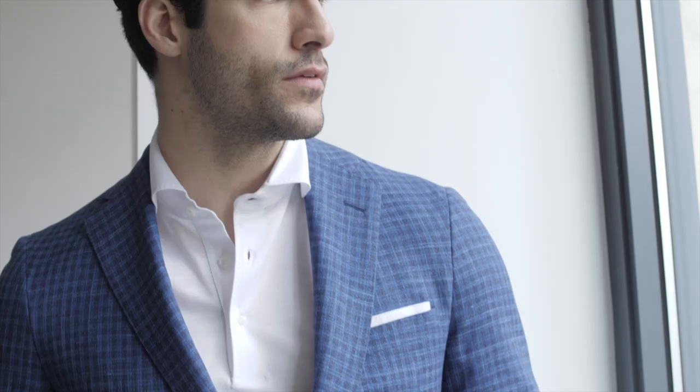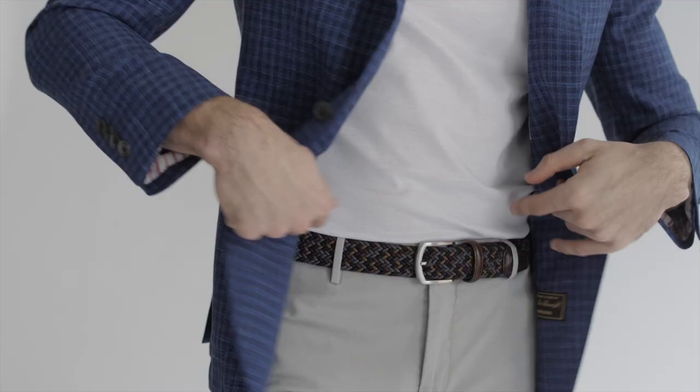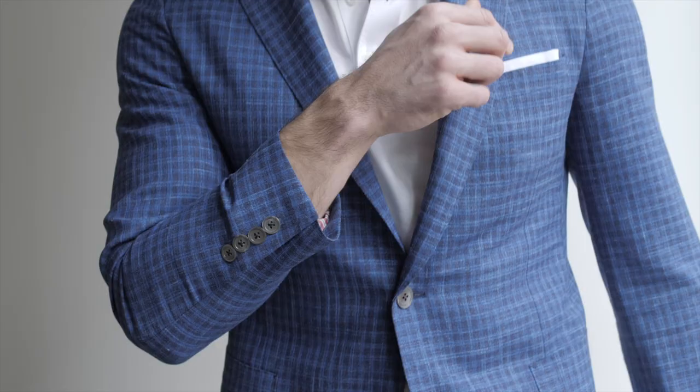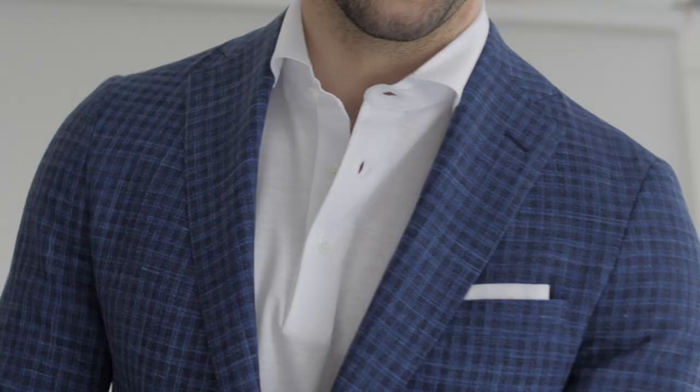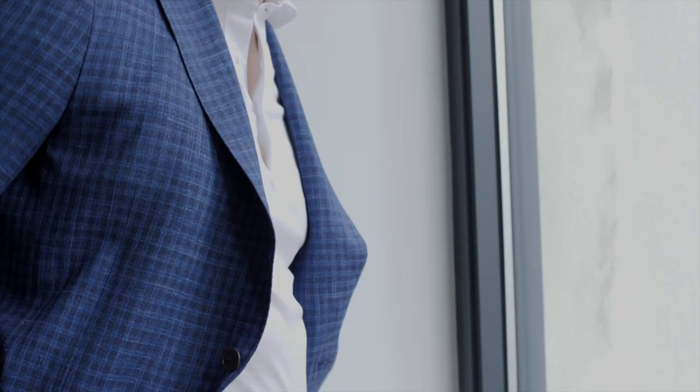Here we have our second look. We take the same jacket, change gears a little bit, tone it down just a touch. Open collar shirt, a lighter colored cotton pant. Think summer weddings, events — this is a great kind of outfit that you can take to something a little more social. Again, anchored by the jacket, and you can see that the blue on blue color sings while it pairs so well with the lighter neutral colors in the shirt and the pant.